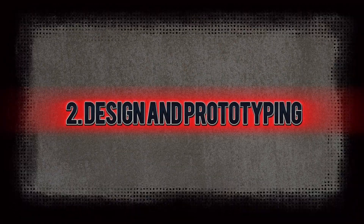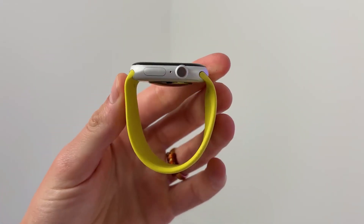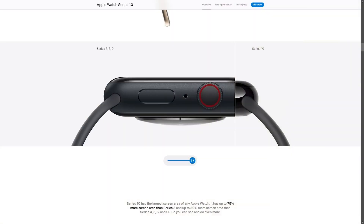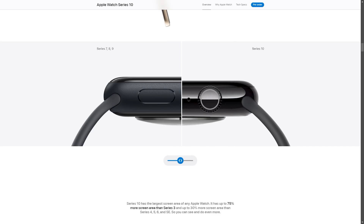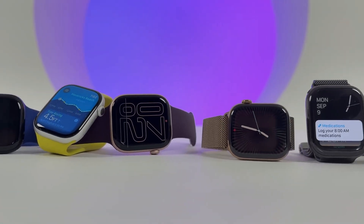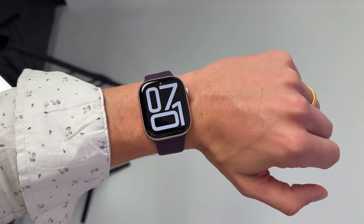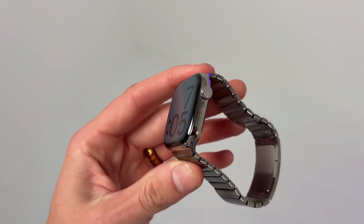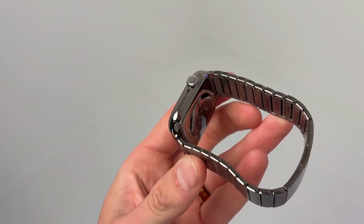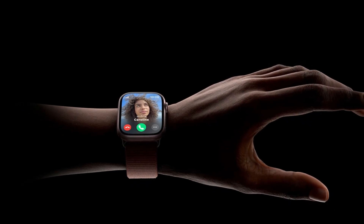Once materials are sourced, the design phase begins. Apple's design team, led by renowned designer Jony Ive, creates detailed prototypes to refine every aspect of the watch. They use advanced software to simulate how the watch will function and feel on the wrist. This phase is crucial, as it allows Apple to blend form with function, ensuring that the Apple Watch not only looks beautiful, but also provides an intuitive user experience.